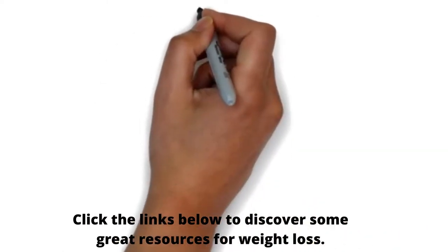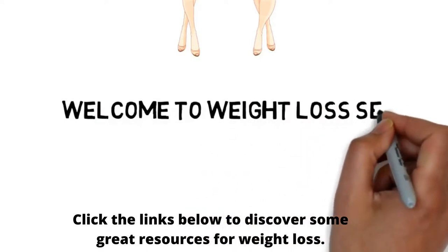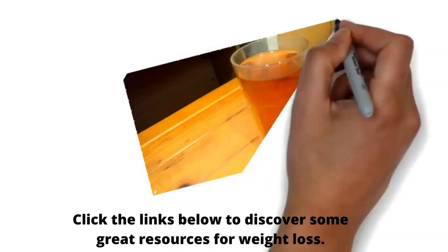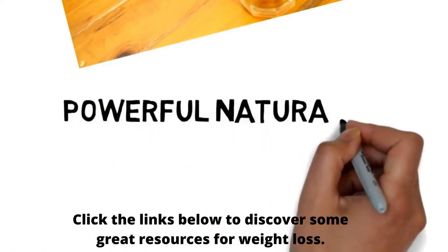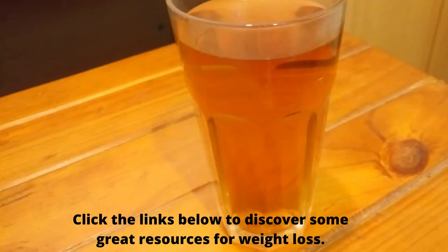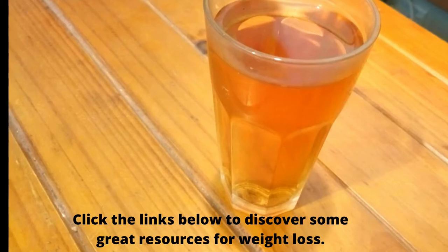Hello friends, I am Pallavi and welcome to the weight loss recipe series. Thank you so much for messaging me and letting me know you are all interested in such recipe videos. Today I am starting with a powerful natural drink that will help you lose up to 5 kgs in a month, provided you eat healthy and drink lots of water. This drink will help you burn fat faster and get rid of stubborn belly fat. At the end I will share all the benefits and some important tips, so make sure to watch till the end.